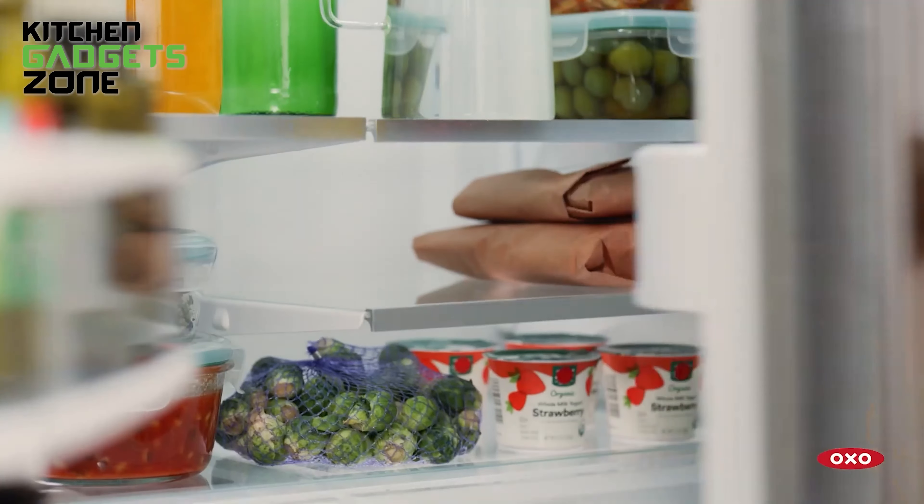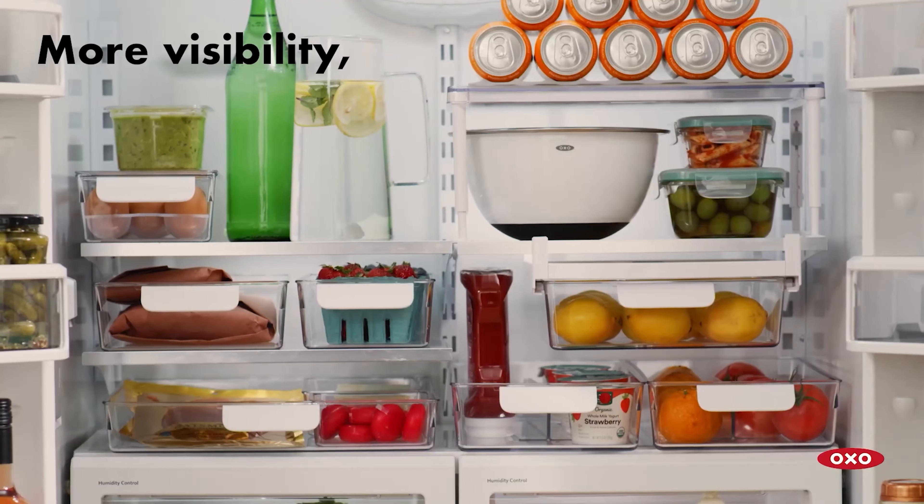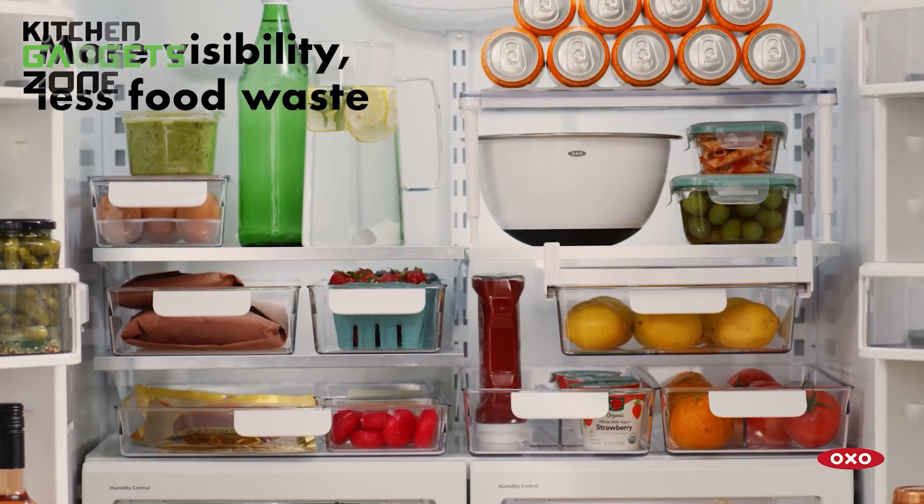The rounded handle provides a comfortable grip, perfect for quickly grabbing a snack or prepping ingredients for a recipe. It's also ideal for smaller fridges in apartments or RVs.